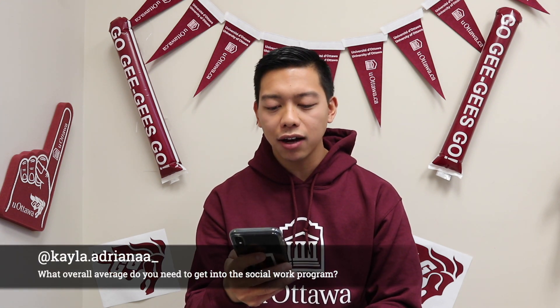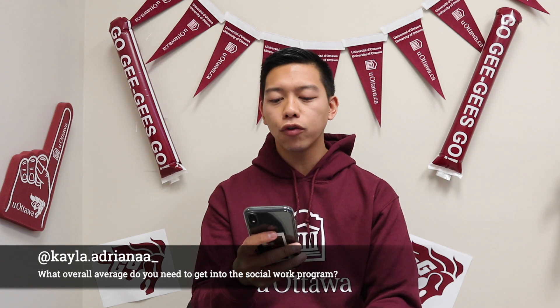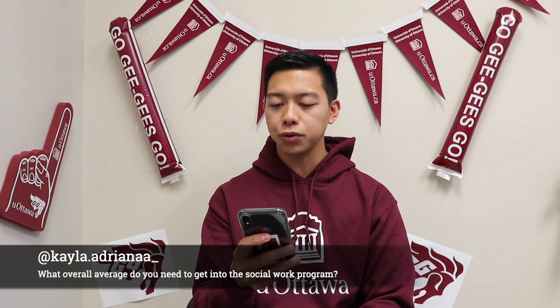At Kayla.Adriana asks: what overall average do you need to get into the social work program? Great question. The overall average you need is in the mid-70s. However, keep in mind that the social work program here at the University of Ottawa is only offered in French. So if you feel you are proficient in the French language, you will have to pass an admissions test for the French program first, and once you've passed that, you're set to go. The overall average for social work is in the mid-70s.